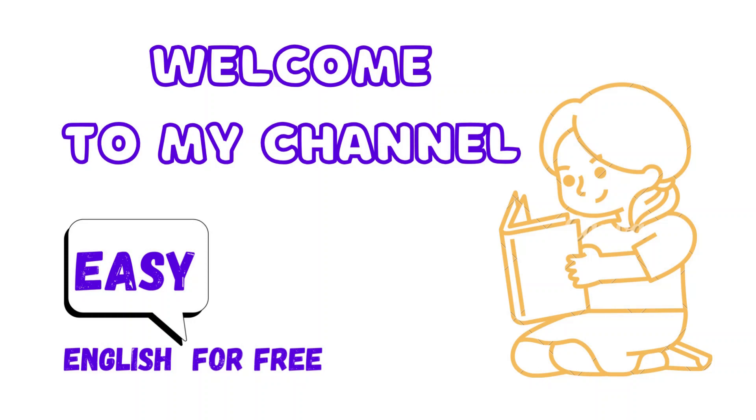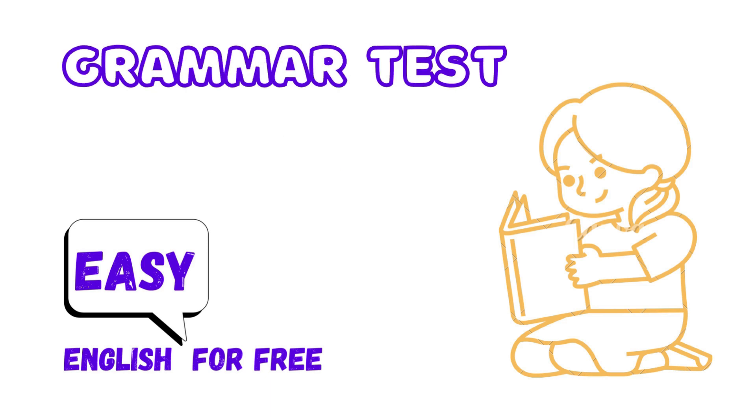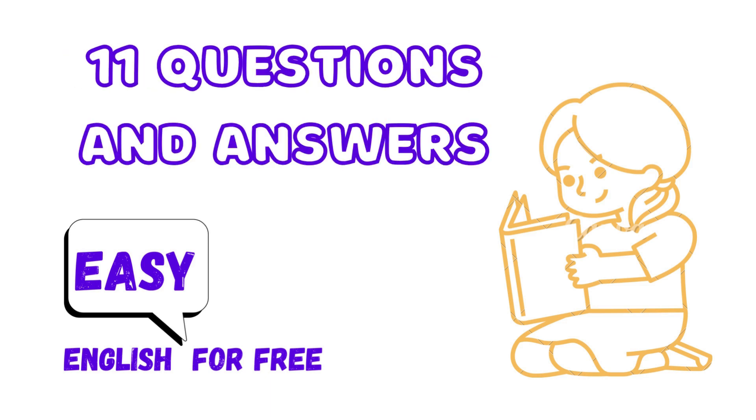Welcome to my channel, English Easy for Free. Grammar test — 11 questions and answers. Let's start.